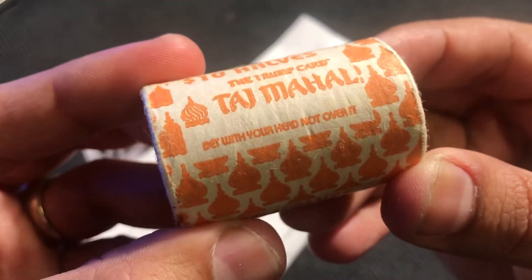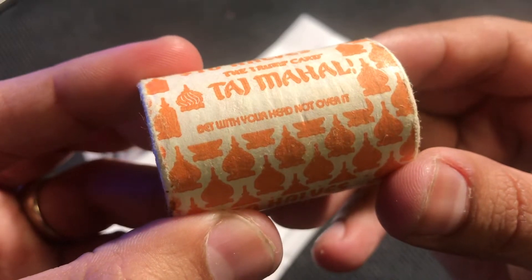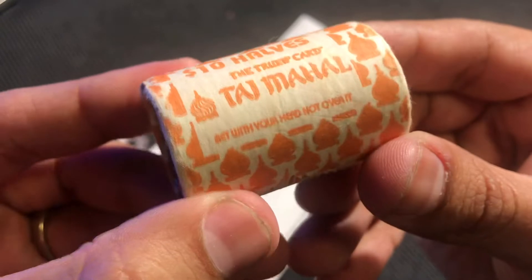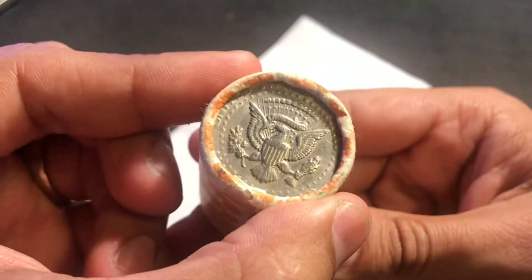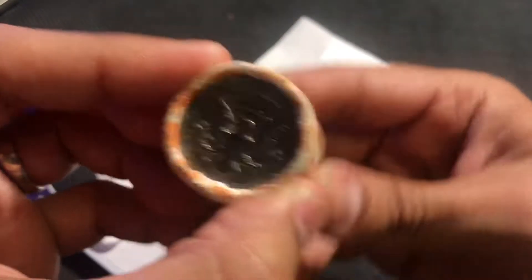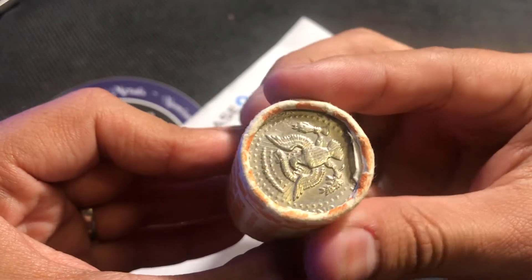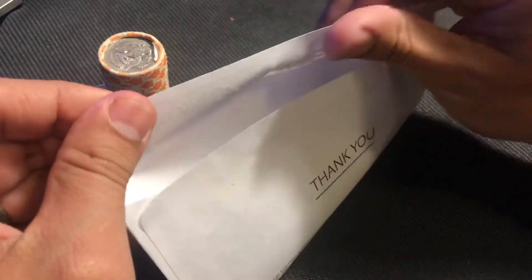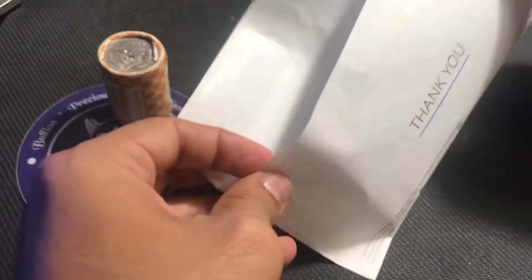It says, bet with your head, not over it. So it was kind of one of those gambling addicts advocacy groups — I guess they made them put that label on there. But no enders on this one, but I am really interested to see what's inside of it. Pretty stinking awesome. But let's start with these loose ones that they gave me.